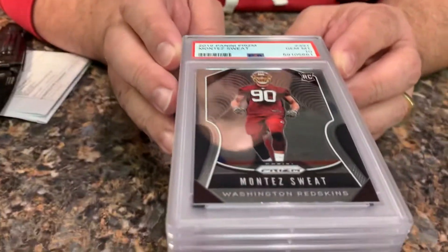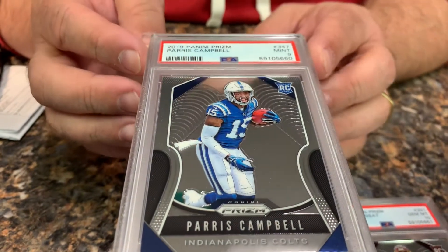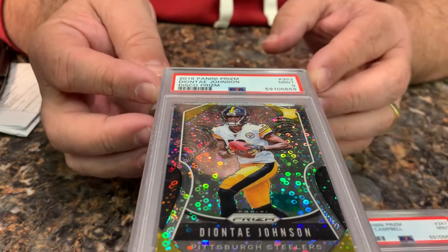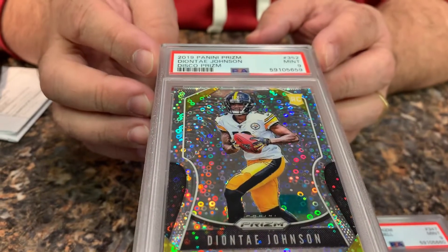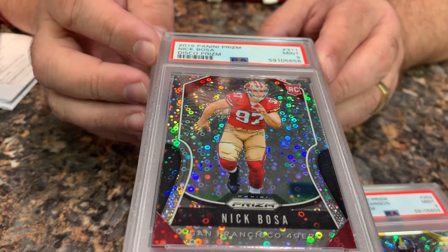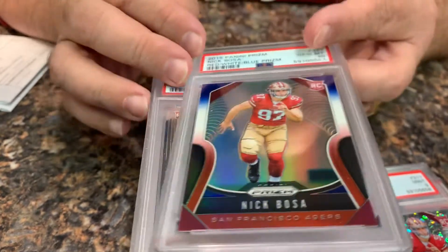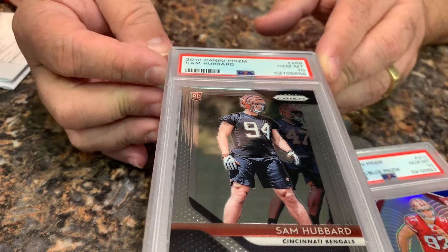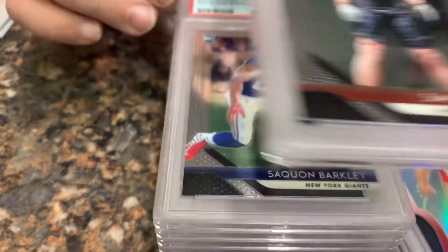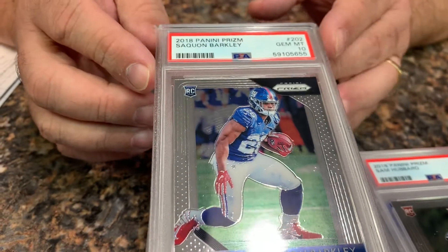Next we have a Montez Sweat in a 10, Paris Campbell in a 9, a Deontae Johnson out of the University of Toledo rookie in a disco 9, a Nick Bosa rookie in a disco 9, a Red White and Blue Nick Bosa in a 10, a Sam Hubbard from the Cincinnati Bengals and Ohio State in a 10, and Saquon Barkley's rookie in a 10. If he can stay healthy, what a threat.